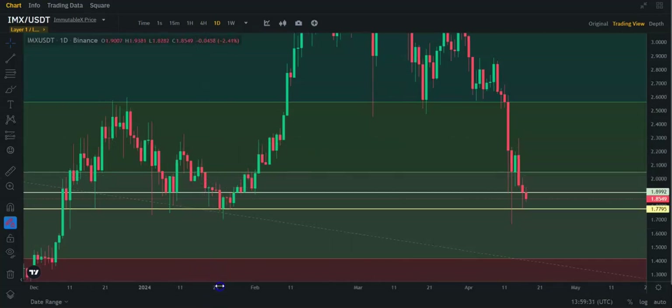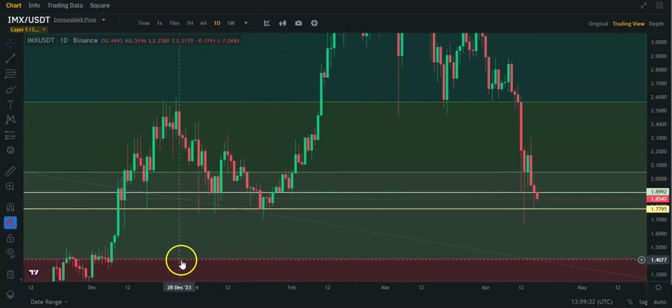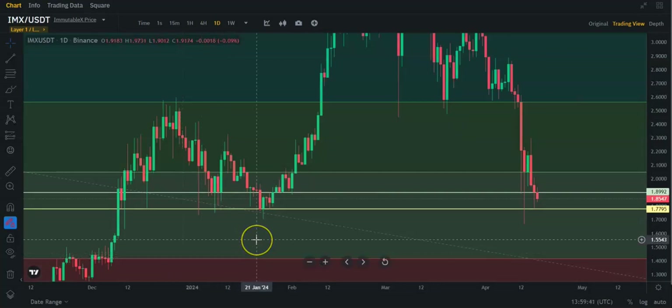Hopefully we do not break down, because if we break down, we're going down to this Fibonacci here at about $1.41 or so — the lowest level of the Fibonacci there. It's not a guarantee that it will stay up. Everything depends on Bitcoin and the geopolitical situation at the moment, which is very delicate, we can say.